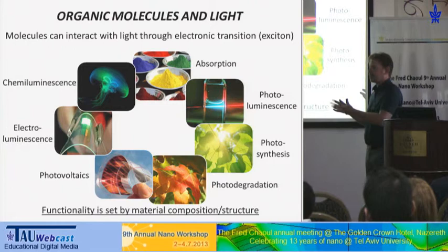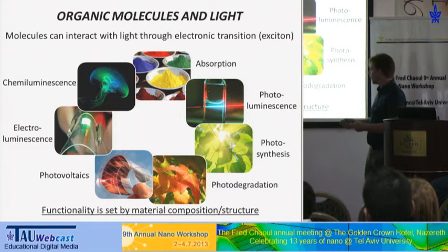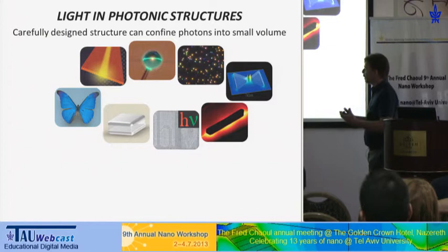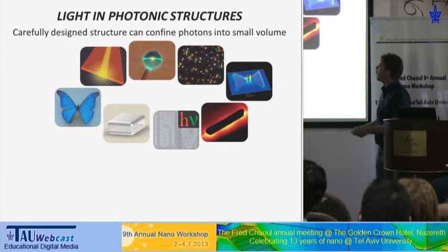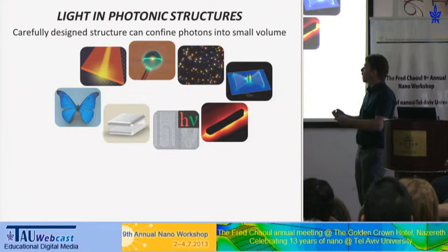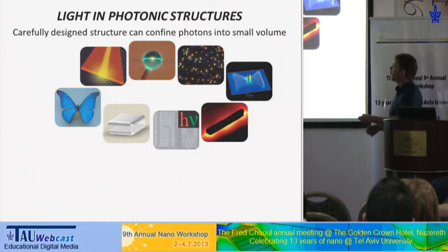If we want to change something here, we'd need to ask a chemist to synthesize a new molecule. But there is an alternative: we can control the optical side of these reactions. As you probably know, there are many different structures we can use for confining light — trapping light inside them — and by that we can enhance the intensity of light and focus it down to very small areas. There are many different geometries and materials that can do that, either dielectric or metallic — what we call plasmonic structures.